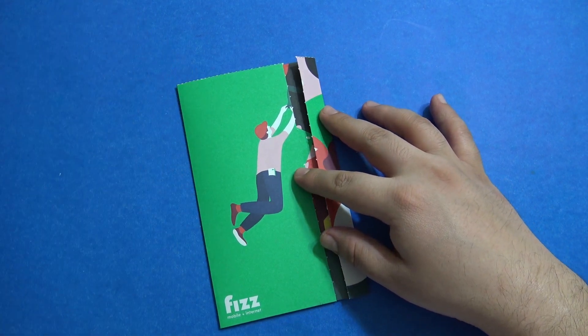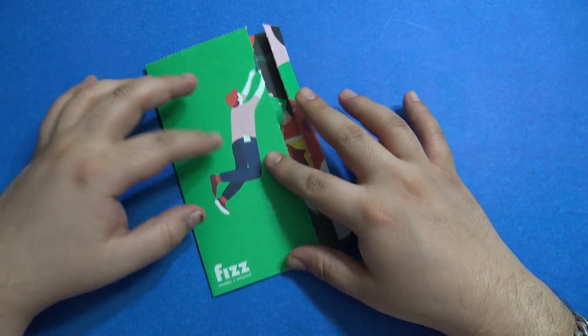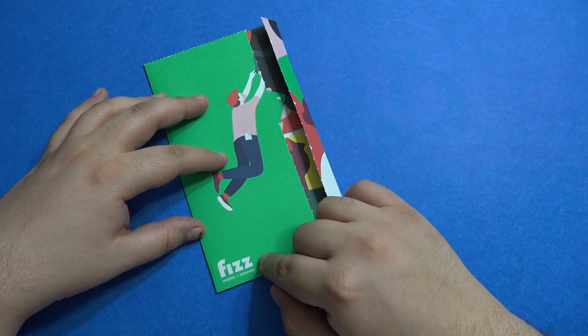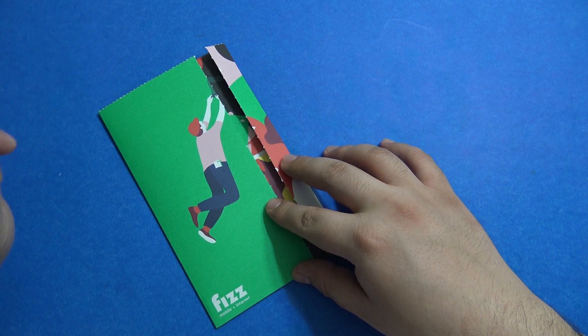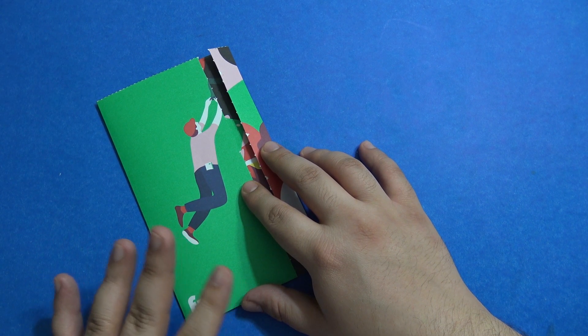Hello everyone, welcome to another video from your tech. In this video we are going to quickly talk about a new cell phone service provider called Fizz Mobile. It is a sub-carrier of Videotron and has been recently launched in Canada, especially in the Quebec area, as of November 21st, 2018.